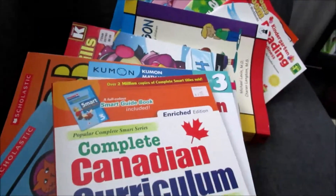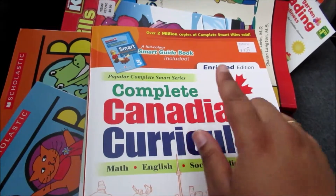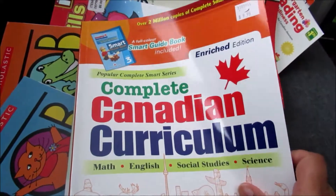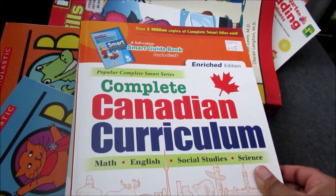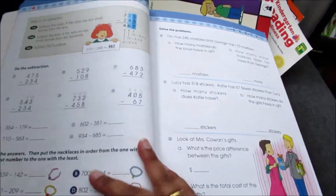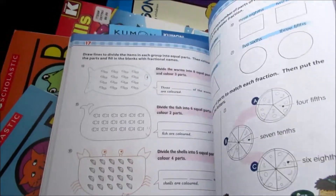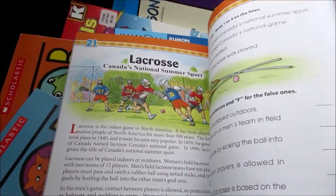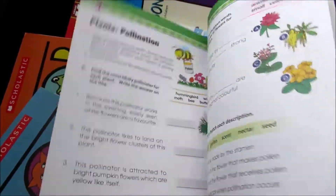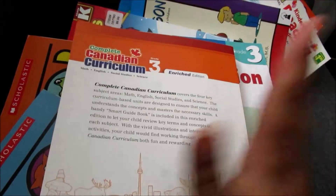And then for my grade three or third grader, I've got this workbook that my sister bought for her from Costco. It is the Canadian curriculum for grade three, and it's very straightforward — it goes through math, English, social studies, and science. So she gets to work on that.